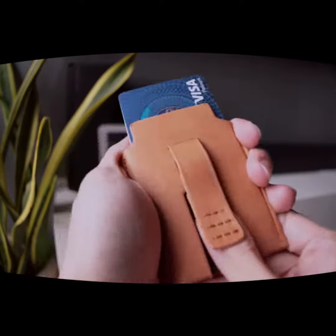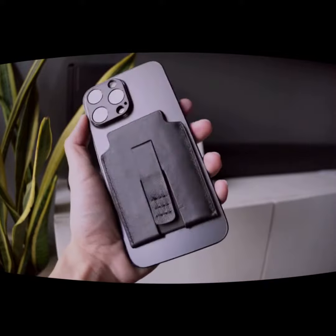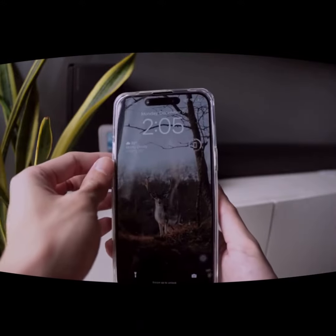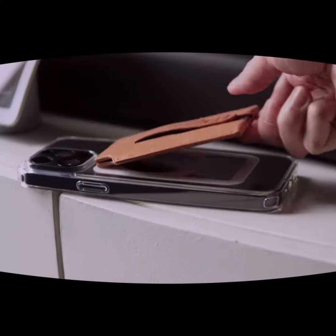Another thing I appreciate about the Magback Case Wallet is that it's compatible with wireless charging. You don't have to take your phone out of the case to charge it, which is a huge convenience. And if you're worried about the magnetic technology interfering with your phone's functions, don't be. I've tested it with various apps and functions, and everything works perfectly.